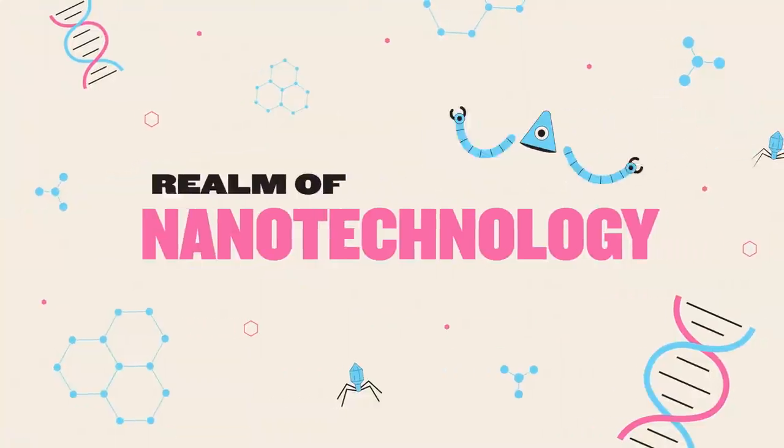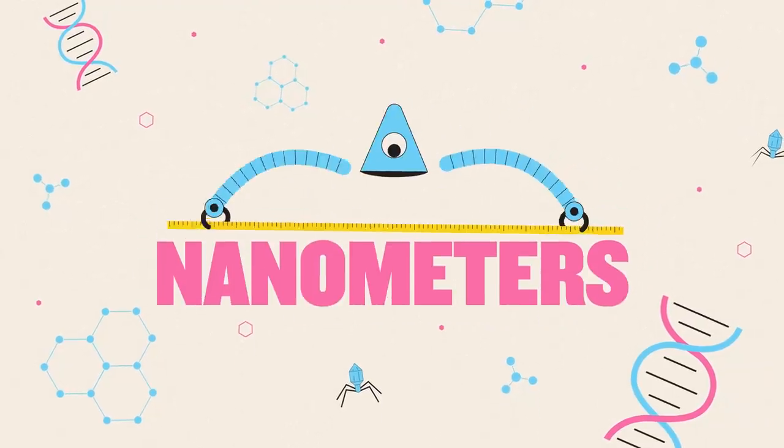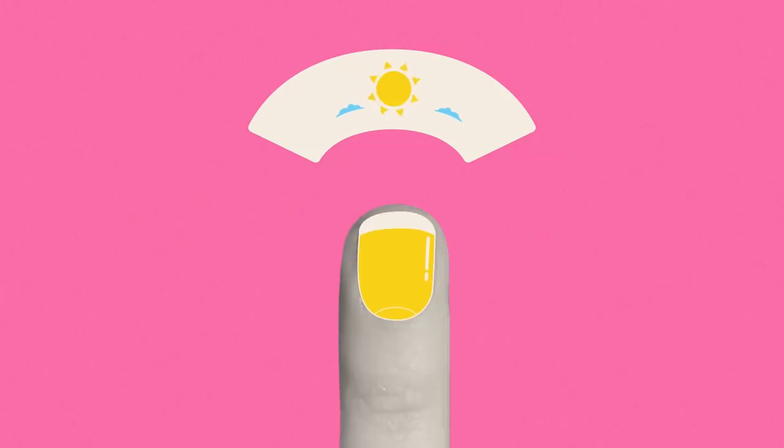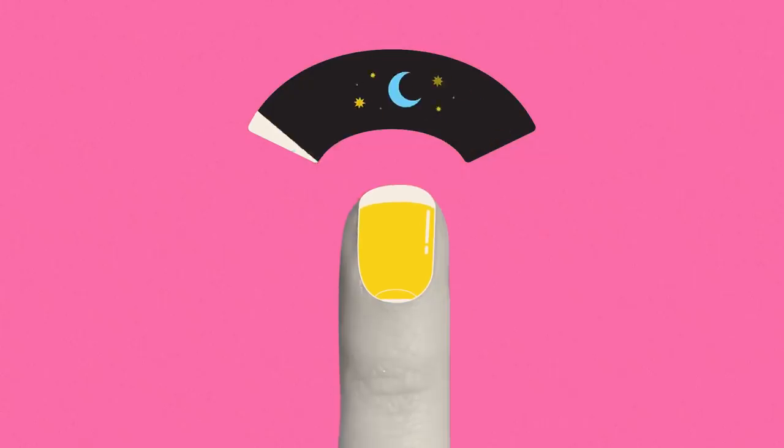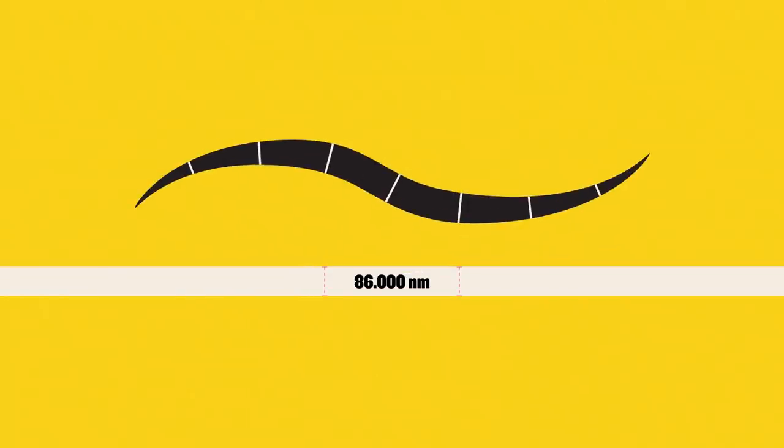Welcome to the realm of nanotechnology. At this minuscule scale, we measure things in nanometers. To give you a rough idea of just how small those are, in one day your fingernails will grow by around 86,000 nanometers, about the width of a human hair.